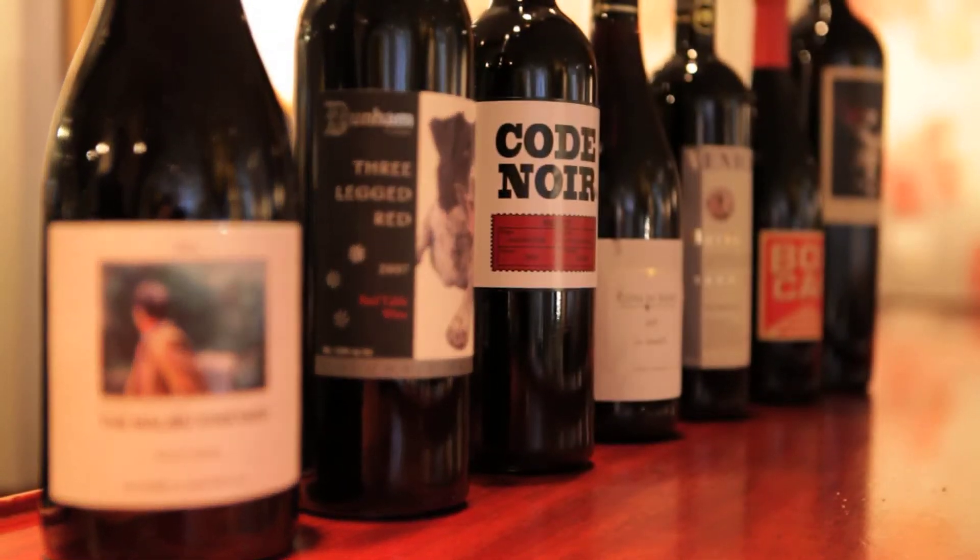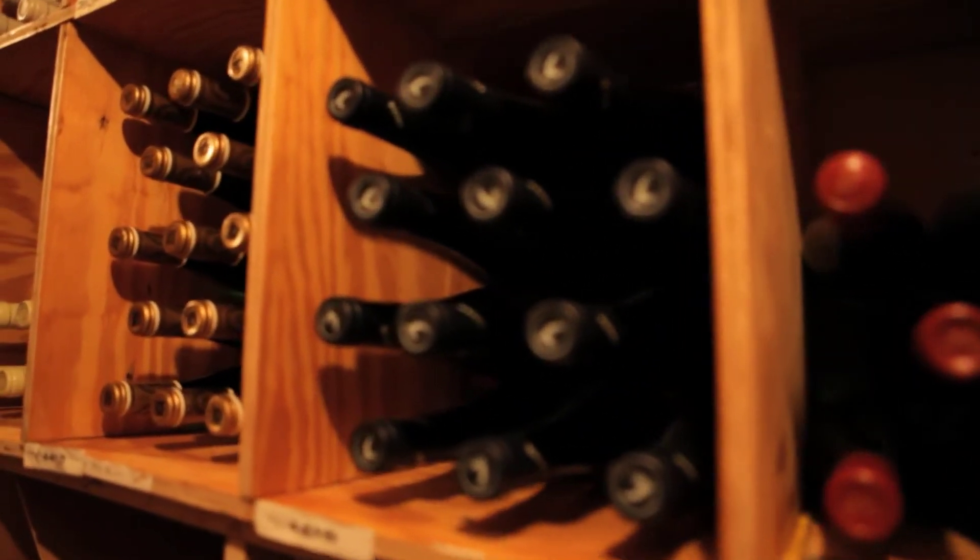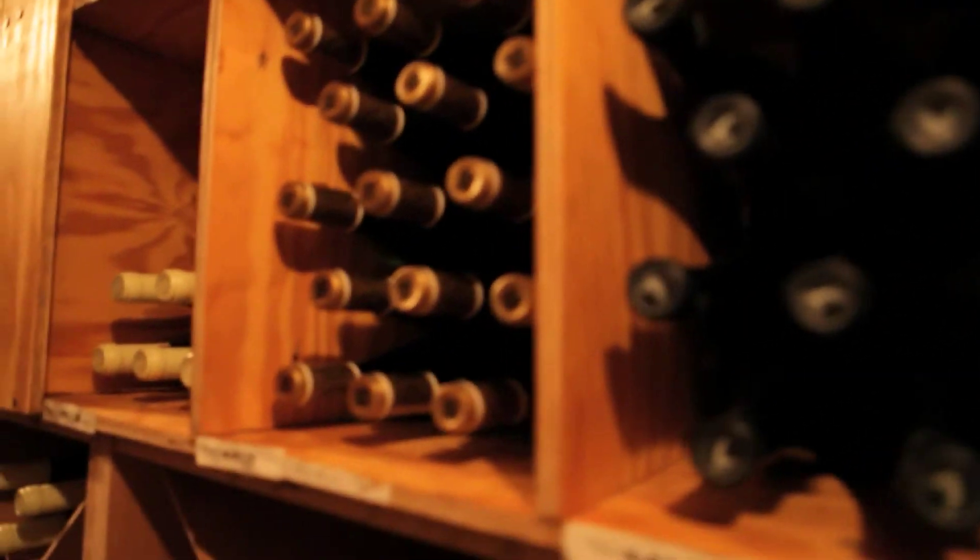This is just some of the stuff, but if you want to come downstairs, I'll show you the cellar. This is our cellar. This is our red wine room. It is temperature controlled and kept at a constant 58 degrees.